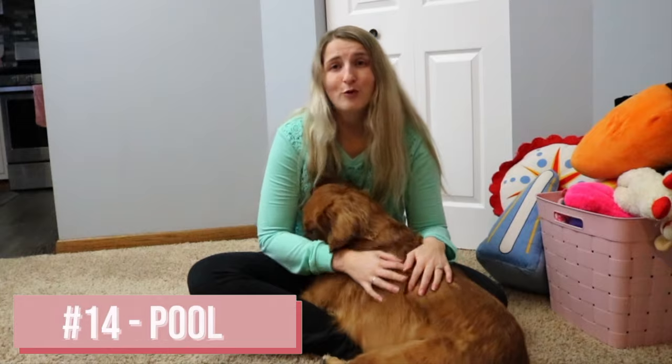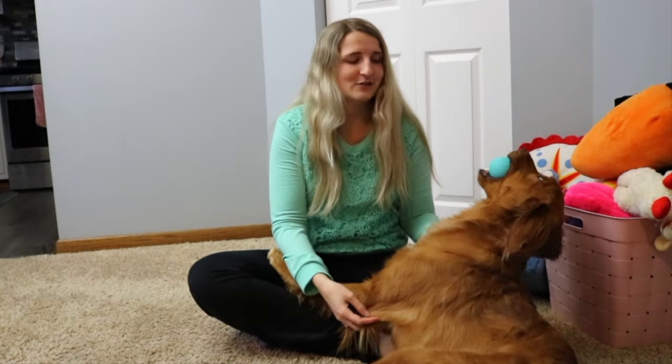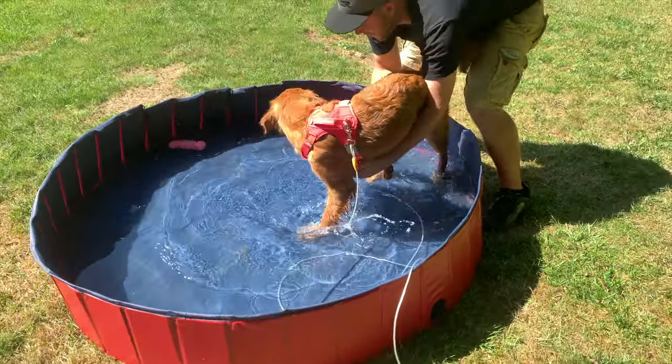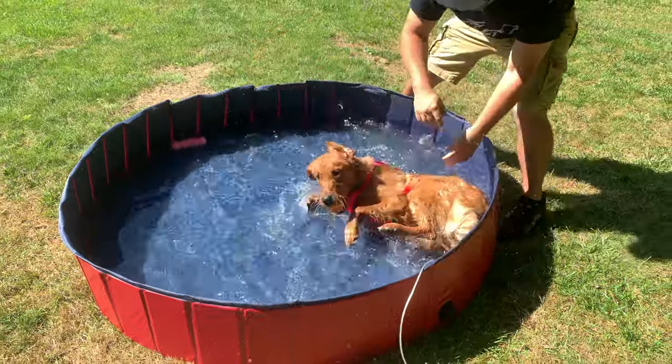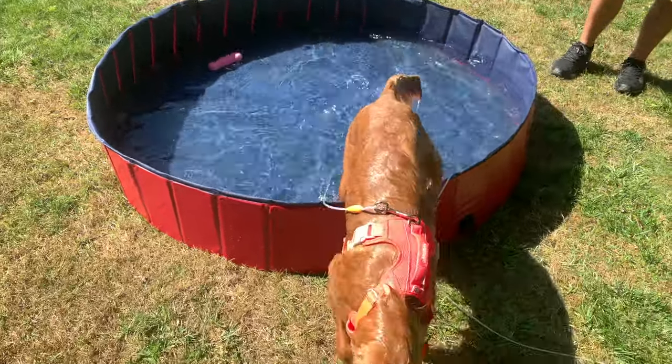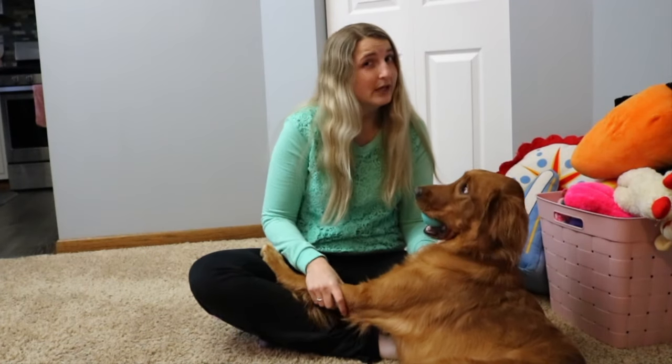Another idea is a pool. Maybe not ideal in winter when we have three feet of snow outside, but in the summertime Larcy loved having her pool. If you really wanted to, you could bring the pool inside and fill it with plastic play balls — like a little ball pit for dogs. I actually thought about doing that and might do it someday.